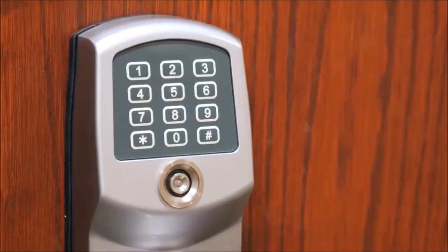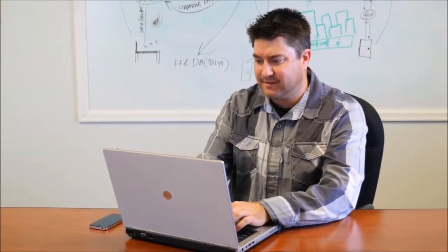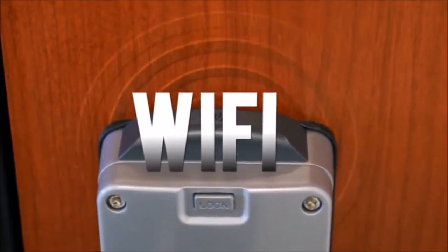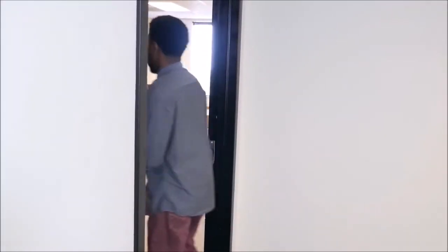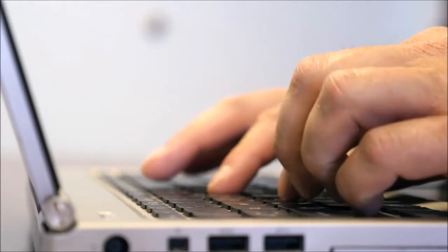The RemoteLock gives businesses and property owners the ability to monitor and control access with ease from anywhere. Our Wi-Fi enabled and internet connected locks give you complete control and visibility into who and when your property is accessed, as well as the ability to grant or remove access in real time from any smartphone or computer.